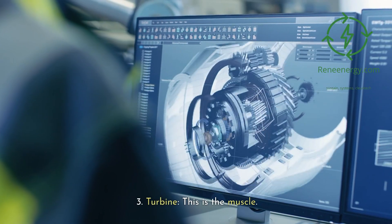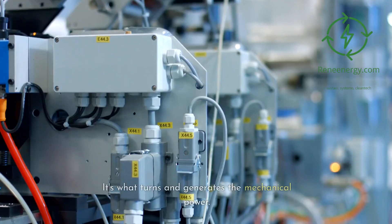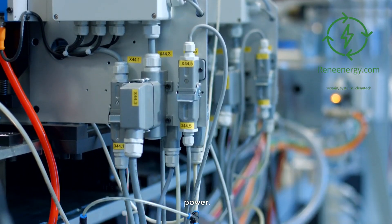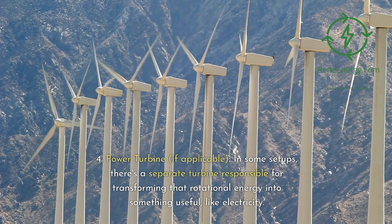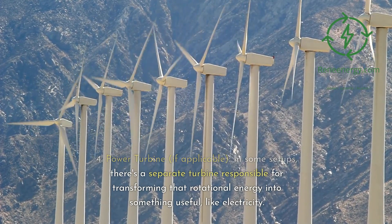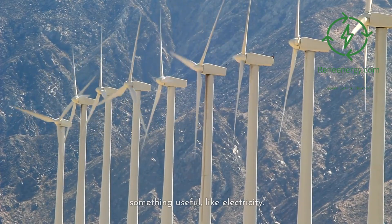3. Turbine — this is the muscle; it's what turns and generates the mechanical power. 4. Power turbine — if applicable. In some setups, there's a separate turbine responsible for transforming that rotational energy into something useful, like electricity.